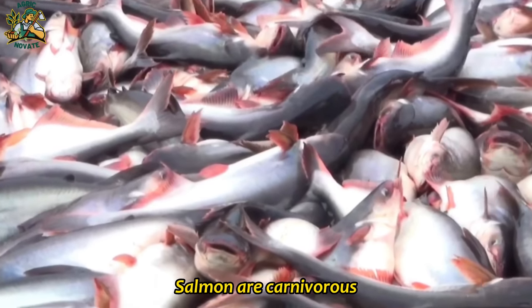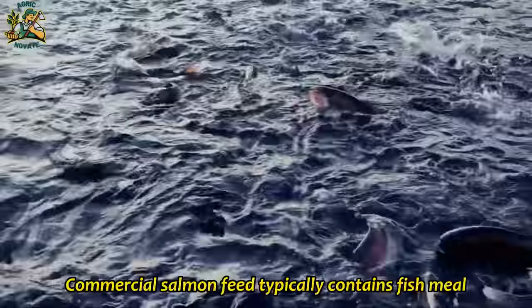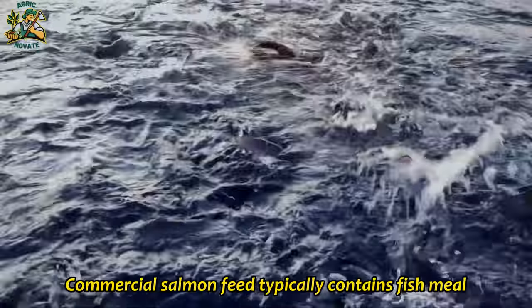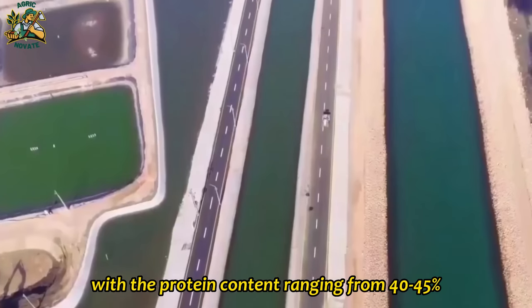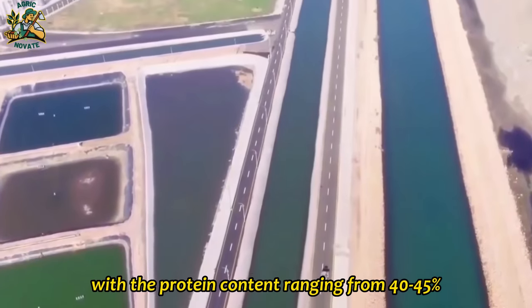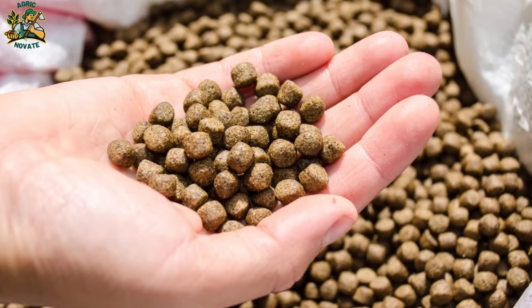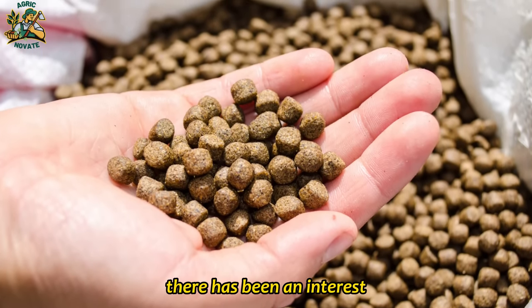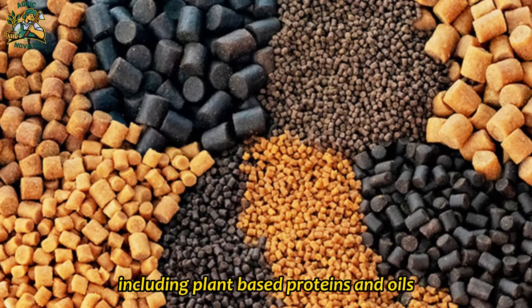Salmon are carnivorous and require a diet rich in animal proteins and fats. Commercial salmon feed typically contains fish meal, fish oil, and other animal-based protein sources, with protein content ranging from 40–45 percent and fat content from 10–15 percent. In recent years, there has been growing interest in developing alternative feeds for salmon, including plant-based proteins and oils.